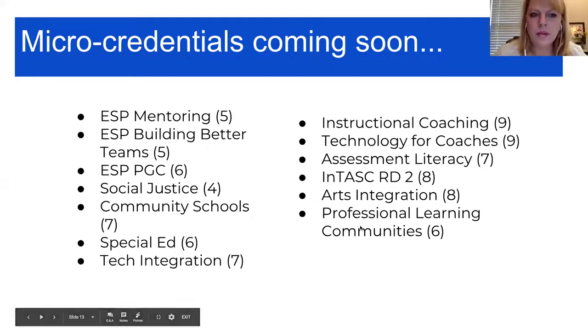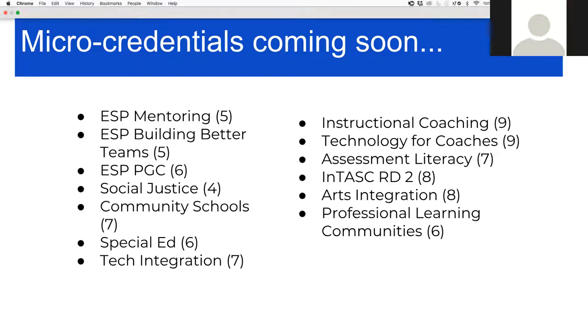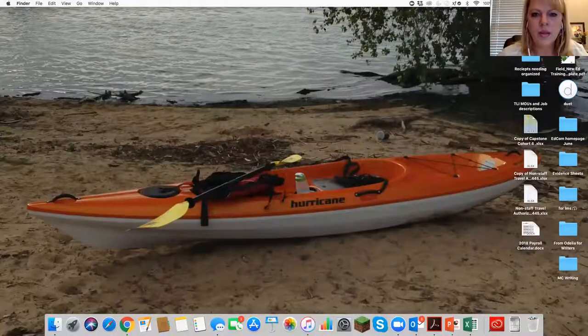I'd love to stop the screen share and have a conversation about micro-credentials that have jumped out as of great interest, or that seem to match some of your local goals or align with the work you have planned for the next year. You can grab the mic and speak or share your thoughts in the group chat.